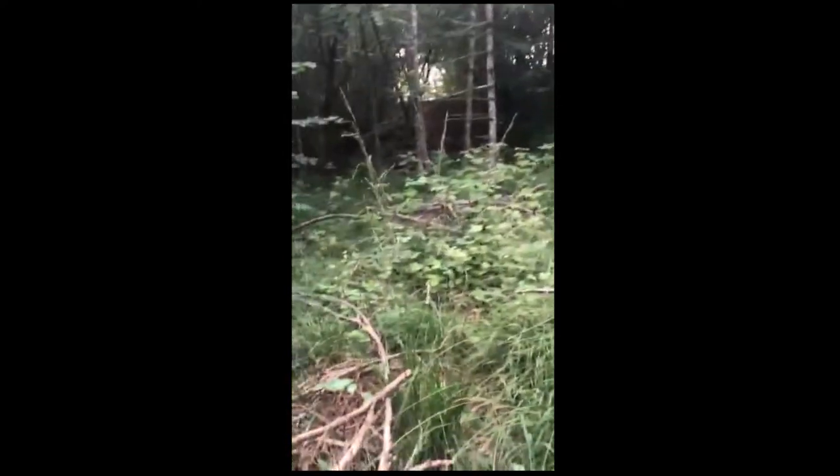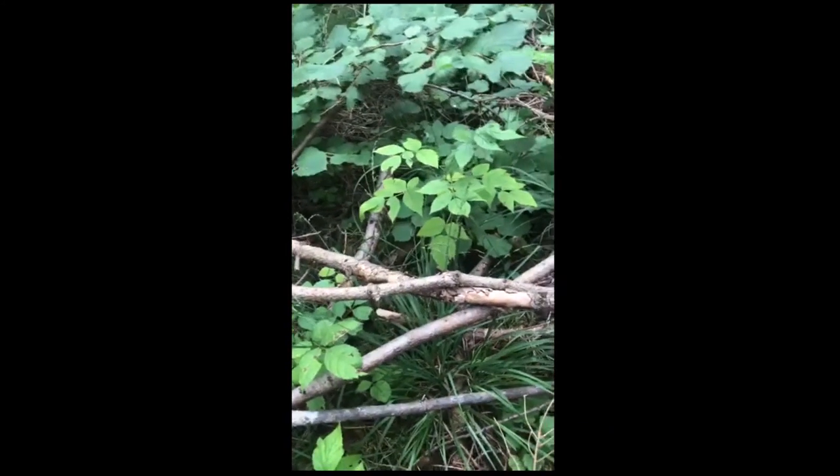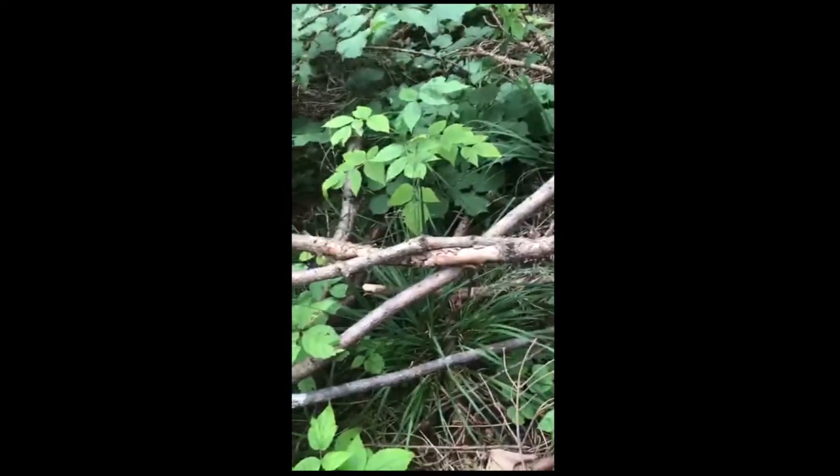I'm just sitting on a fallen down trunk. First, let me tell you guys where I am. I'm in the region of Veneto in Italy, close to the Alps — the Alps are up that way.